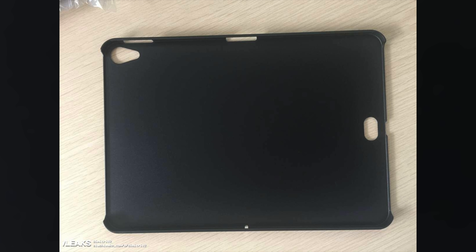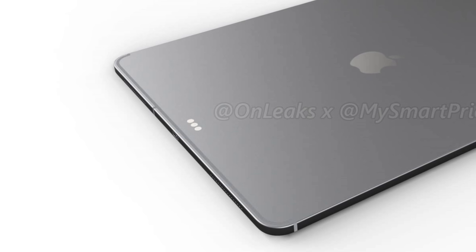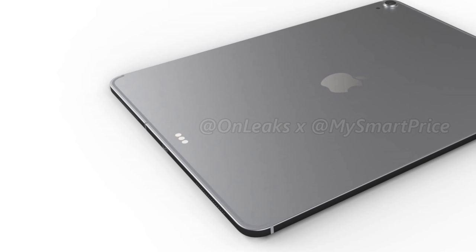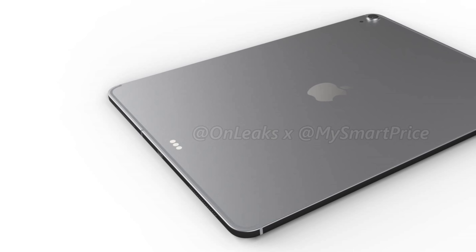A few weeks back, there was an iPad Pro case that leaked with a mystery cutout at the bottom. I hypothesized it could be a smart connector. Taking a look at these renders, it is none other than the relocation of the smart connector. Those three circles are the smart connector, now placed in a vertical-ish position on the back. If you use accessories with the smart connector, it appears you'll be holding the iPad in portrait orientation rather than landscape as you currently do on the current iPad Pros. Let me know your thoughts on this relocation down below.